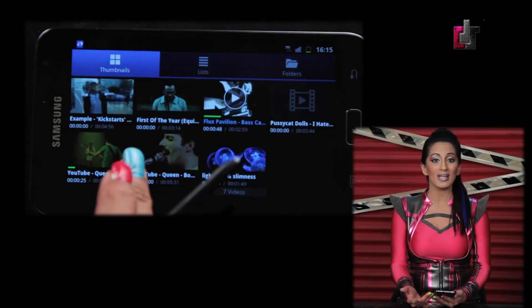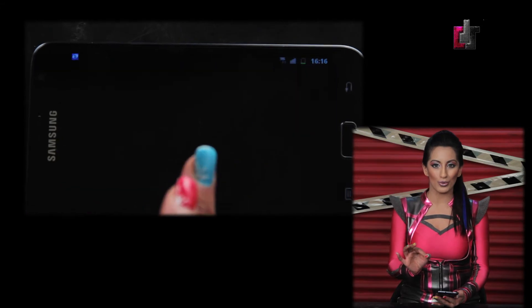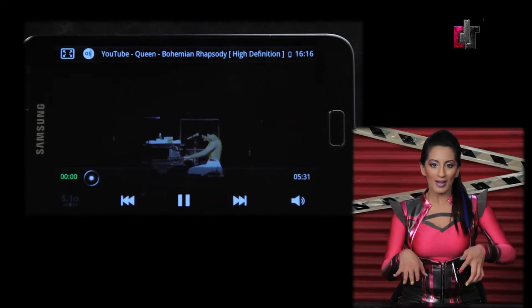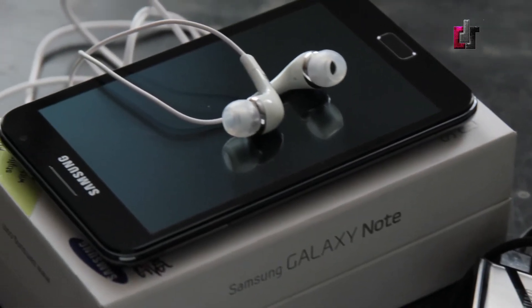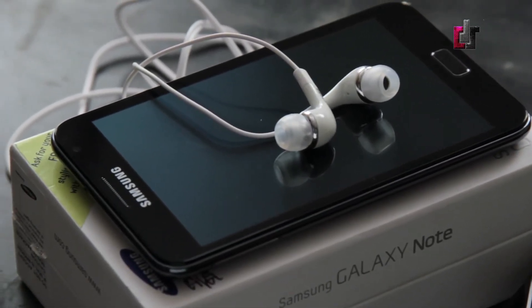Anyone picking up the Galaxy Note would also want to enjoy videos and music on this amazing device, and the great part is that the Samsung Galaxy Note does it exceptionally well. Samsung has thrown in some presets and a customizable preset in the equalizer, so you can adjust the bass and treble the way you like. There is also 5.1 virtualization and DNSE sound enhancement within the music player.